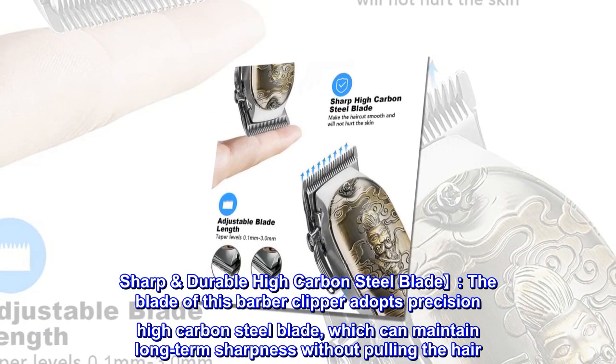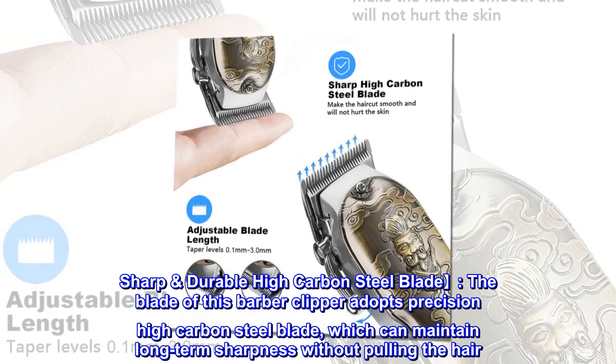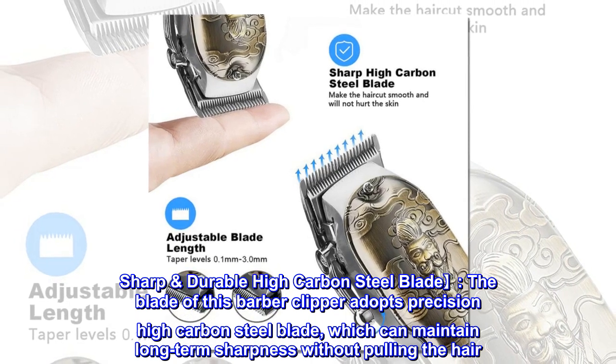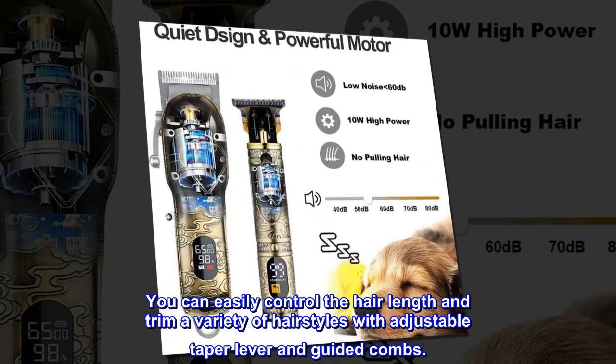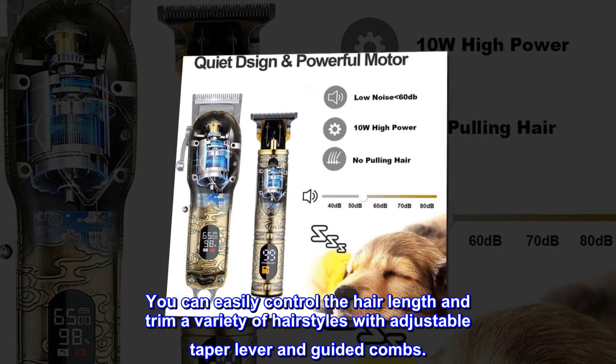Sharp Durable High Carbon Steel Blade. The blade of this barber clipper adopts precision high carbon steel blade, which can maintain long-term sharpness without pulling the hair. You can easily control the hair length and trim a variety of hairstyles with adjustable taper lever and guided combs.